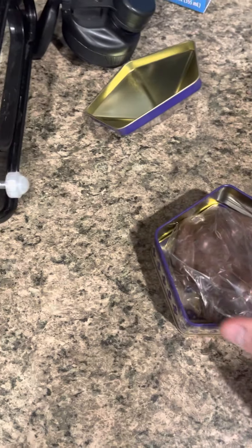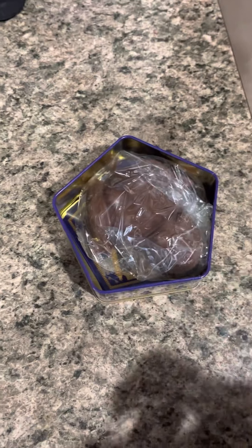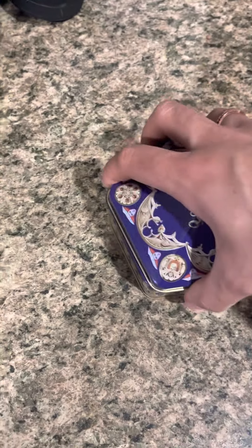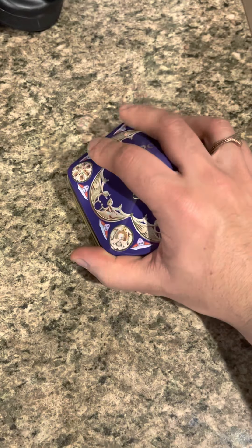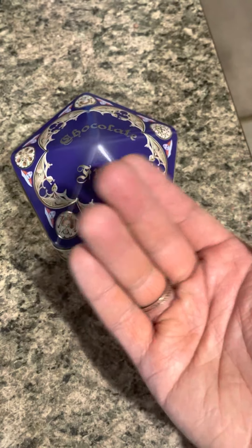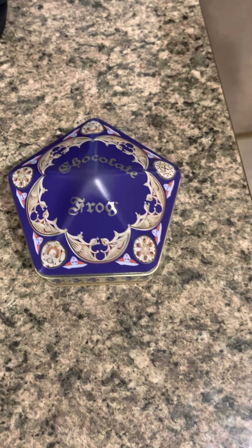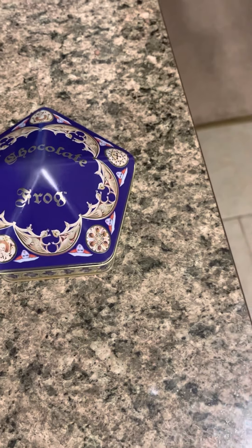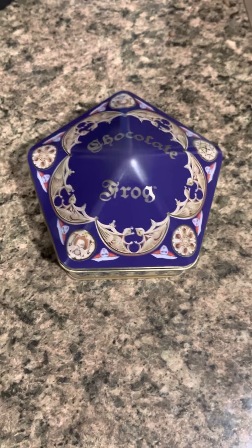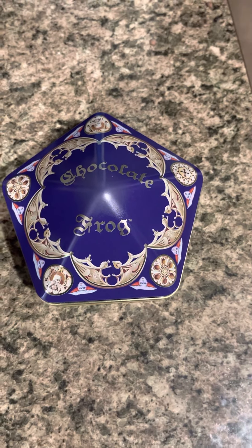I almost don't want to eat him because he's so cute, but then you've got a collectible tin forever. I imagine it's probably the same standard five cards with each one, but I've been told there are collectible renditions of all of them. This is like the sixth rendition of these wizarding cards, so when the series has been out for a while, that's kind of to be expected.